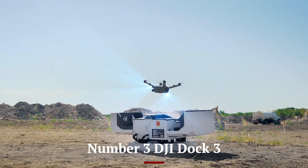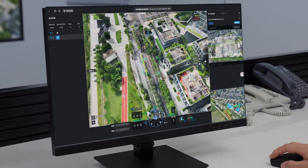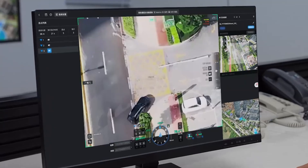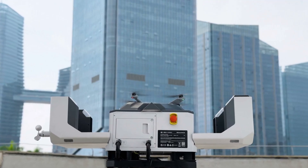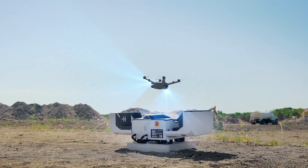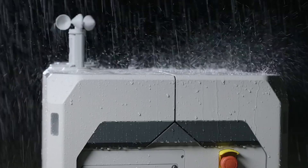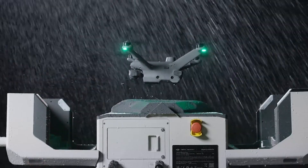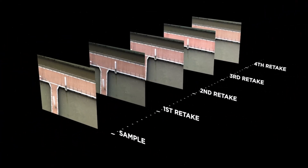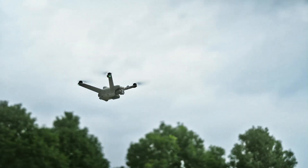Number 3: DJI Dock 3. The DJI Dock 3 is a revolutionary leap in autonomous drone operations, designed to redefine efficiency and convenience for professional industries. This fully integrated drone-in-a-box solution offers unparalleled functionality, enabling remote and automated missions with minimal human intervention. The Dock 3 features a robust and weather-resistant design capable of withstanding extreme temperatures, rain, and wind, making it suitable for challenging environments. Its compact structure houses a charging station that rapidly recharges compatible drones, such as the Matrice 30 series, ensuring they are always mission-ready.